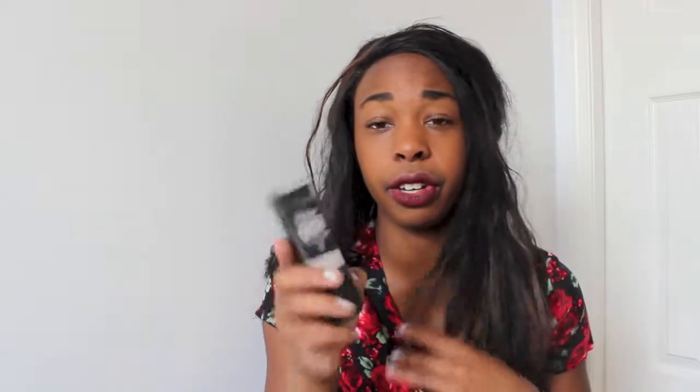Now for beauty products. The first one is this primer base which also acts as a highlighter — it blurs and illuminates your face. You can put it on underneath your foundation or on top. I really like it.